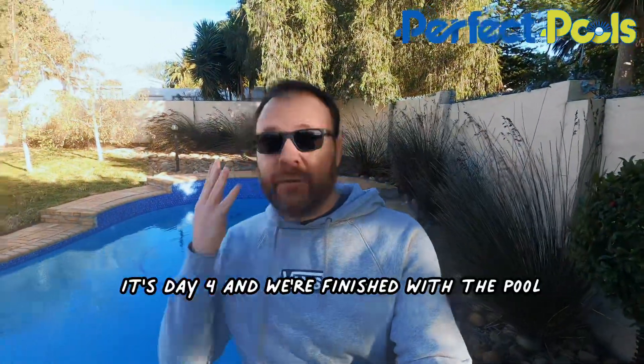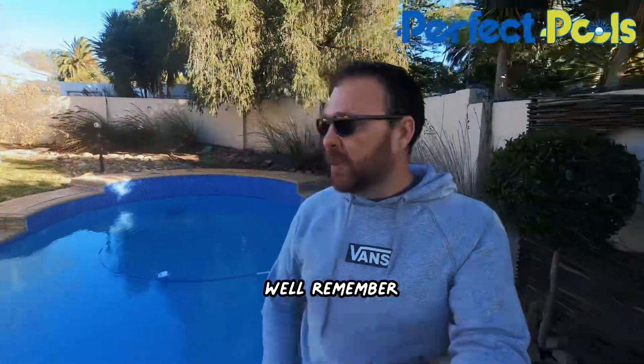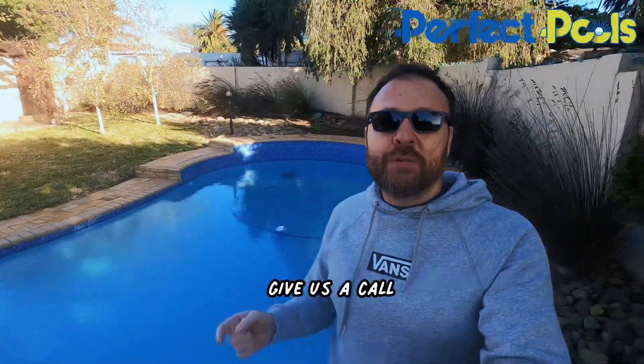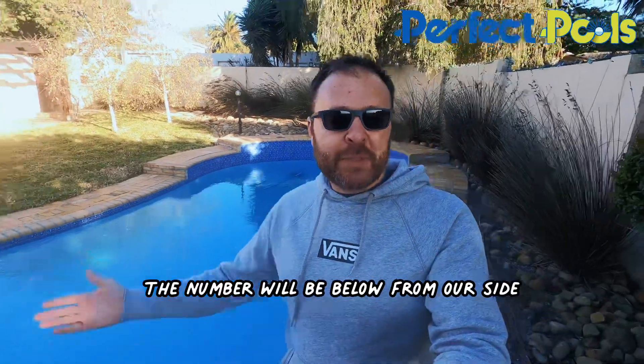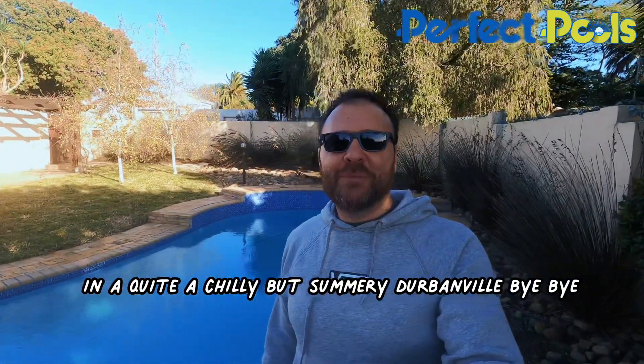Well, I'm back again. It's day four and we're finished with the pool, and I'm quite proud of the end product. If you're looking to get your pool renovated and fibred like this one, don't hesitate — click on the link or give us a call. The number will be below. From our side, in a quite chilly but summery Turbanville. Bye-bye.